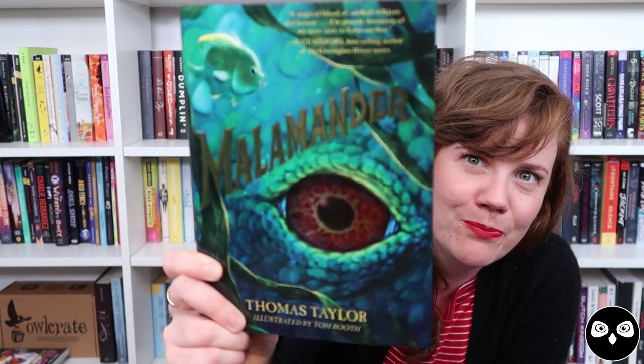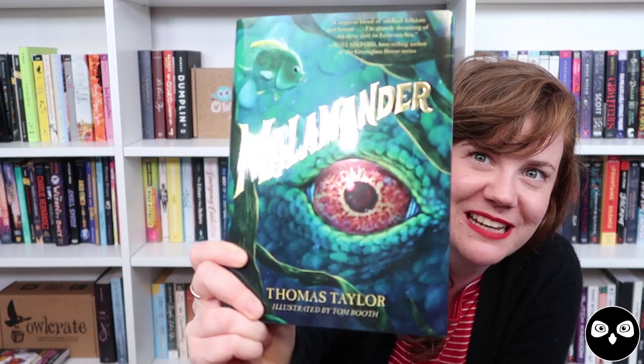And finally, last but certainly not least, is our book of the month, and that is Malamander by Thomas Taylor, illustrated by Tom Booth. Holy smokes, I can't stop talking about this book — it is fantastic. First of all, look at that cover with that metallic, creepy eye that just kind of flashes and winks at you. The plot takes place in a seaside town called Eerie-on-Sea that is bustling with people during the summer, but in the winter the tourist population disappears and it's just the townspeople — foggy, wet, and just creepy.